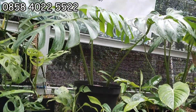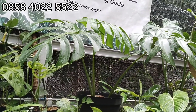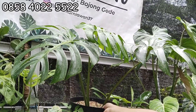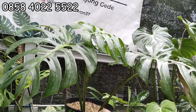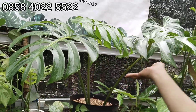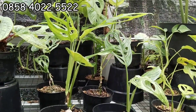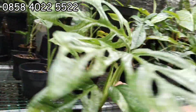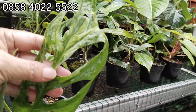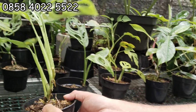Nah ini ada Monstera Brazil. Tapi ini bisa diambil sendiri kali ya? Kita nggak packing, takut rusak daunnya. 150 ribu ya, ini gede banget. Sudah bolong-bolongnya sudah cantik. Ini yang Brazil ya. Lanjut ke sini, ini jambol varigata lokal ya, farigata lokal. Daunnya gede-gede. Farigata lokal tuh, menor. Ini 50 ribu aja, gede banget, stok aman.